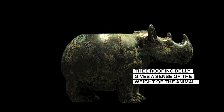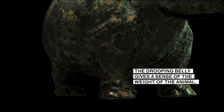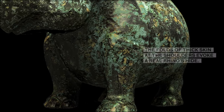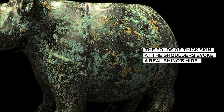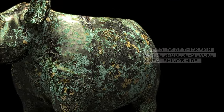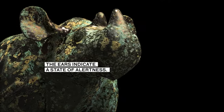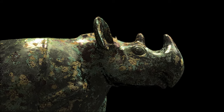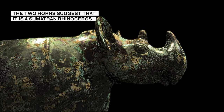The drooping belly gives a sense of the weight of the animal. The folds of thick skin at the shoulder evoke a real rhino's hide. The ears indicate a state of alertness. The two horns suggest that it is a Sumatran rhinoceros.